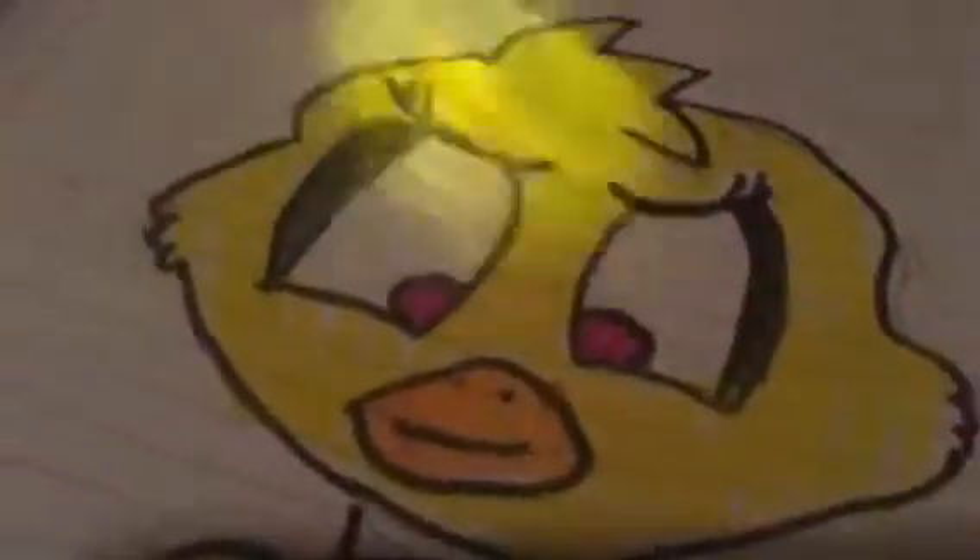Bonnie... Foxy... Freddy. Hope you like this video and have a good day.